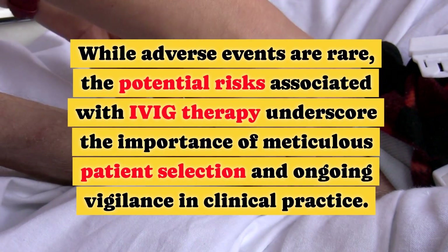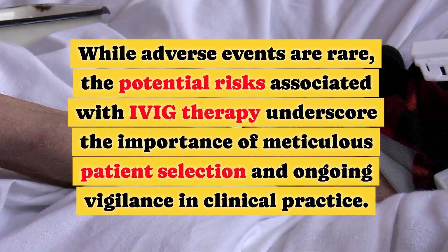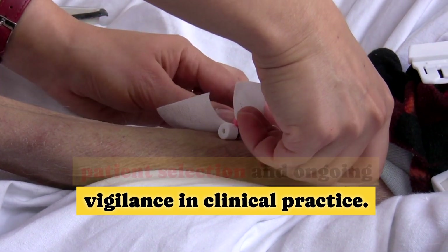Healthcare providers diligently monitor patients for signs of adverse reactions during and after IVIG infusion. While adverse events are rare, the potential risks associated with IVIG therapy underscore the importance of meticulous patient selection and ongoing vigilance in clinical practice.